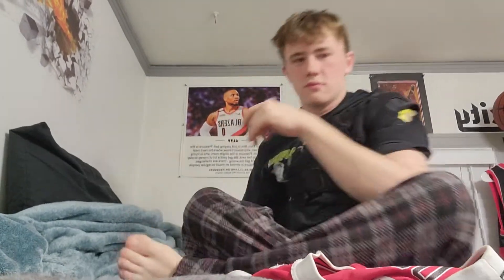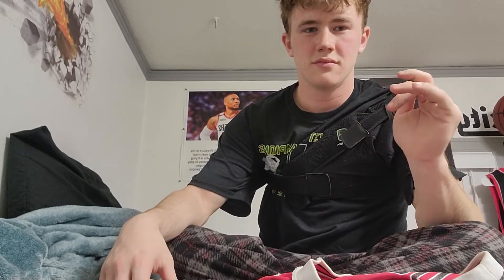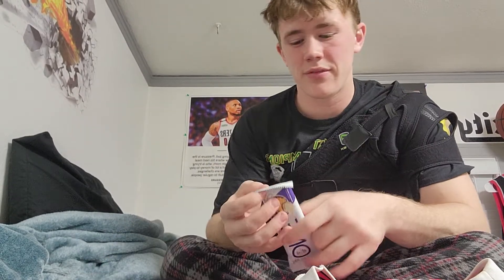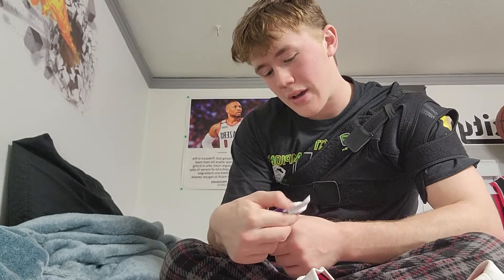Hey, how's it going, baby? My hair looks stupid today. I fucking hate my hands so much, I'm going to cut it off. Anyway, welcome back — today we have the Blueberry Cobbler One Bar.